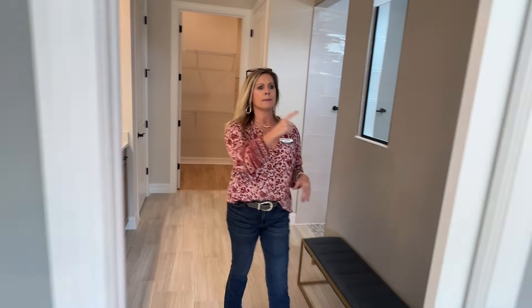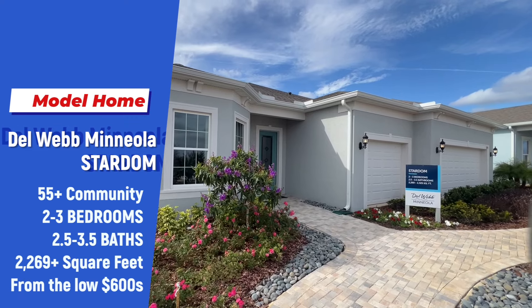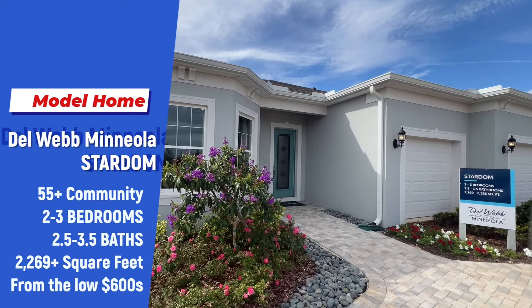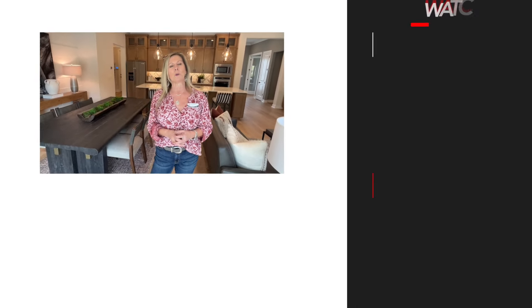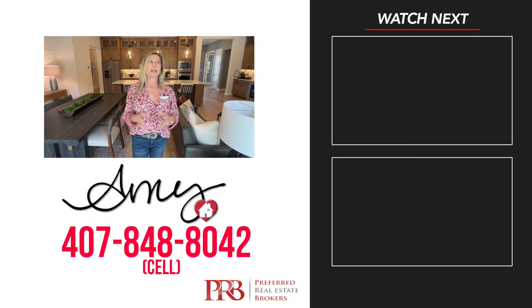By the way — pocket door. One of my favorite things. So few builders use them, and in the right spot they can really accentuate the flow of the home. This Stardom floor plan is also available in the Del Webb Oasis community out in Winter Garden. This has to be an award-winning floor plan. The extravagant four-wide sliders that go out to the lanai just flood the room with natural light and really allow you to bring the outdoors inside. Whether you're looking for a larger home in a 55-plus community or something smaller and more intimate, they've got those floor plans too. Give me a call at 407-848-8042. I do not work for or represent the builder — I'm a realtor hoping to help guide you to your beautiful dream home, and hopefully this Stardom is it.